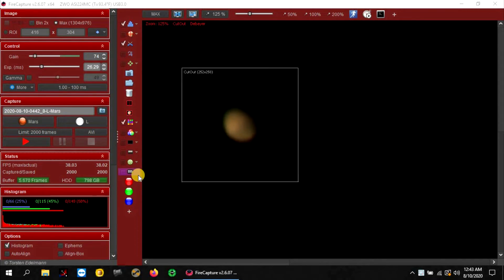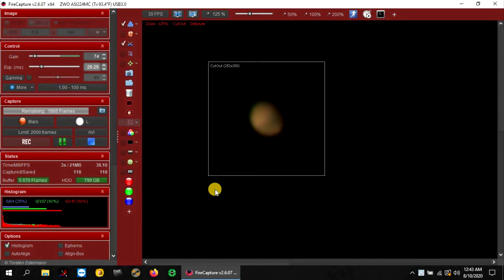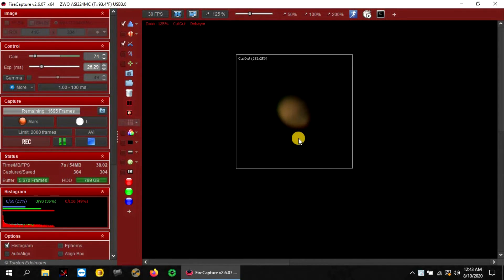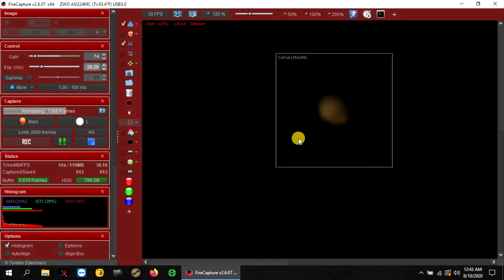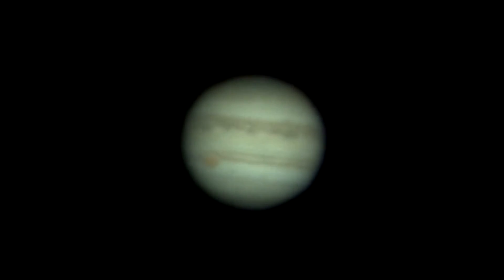I'm hoping to capture one more set before it runs right into my neighbor's tree — it is right on the edge. You can see a polar cap right here, but it's dimming out because it's about to run into the tree. I think I could probably capture three sets of frames total. The tree is coming into view, so let's see how it comes out.